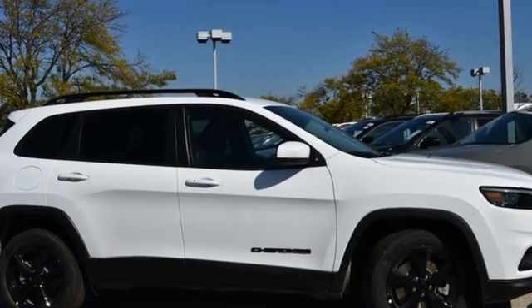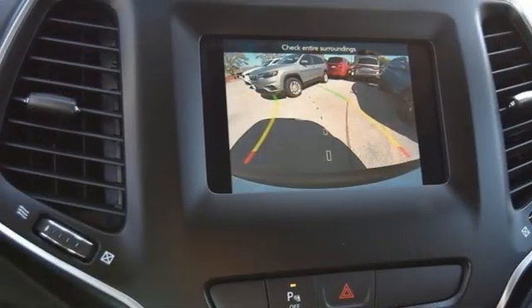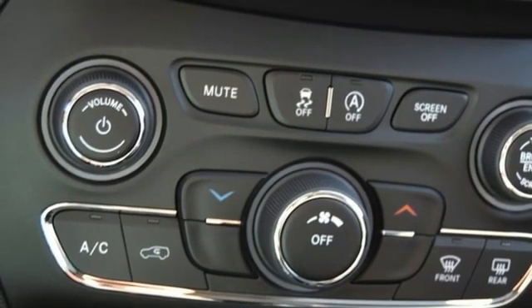Automatic transmission, heated steering wheel, streaming audio, rear parking sensors, front heated bucket seats, remote engine start smart device, AM-FM satellite radio.